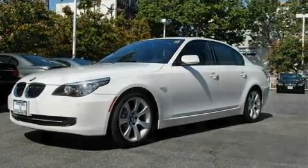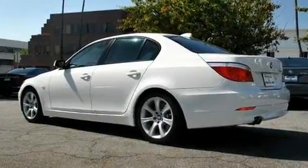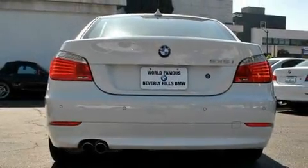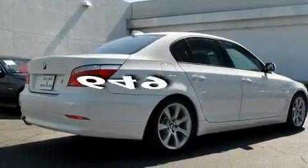Its top features include memory seat controls, a power moonroof, cruise control, heated side-view mirrors, a low-tire pressure indicator, a stability control system, and this vehicle has fewer than 1,000 miles on the odometer.